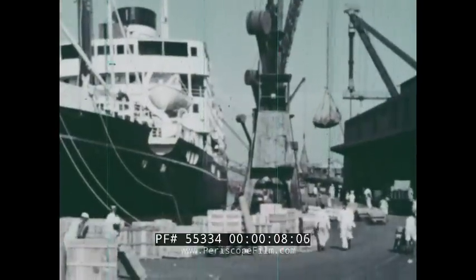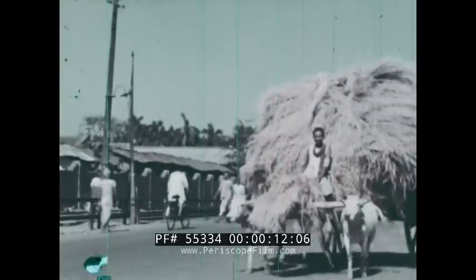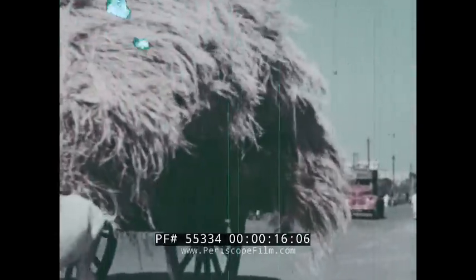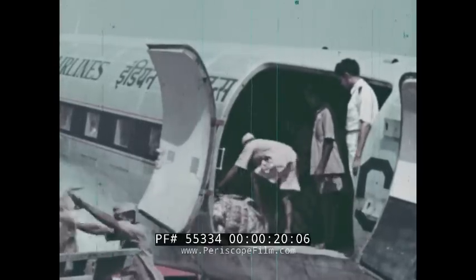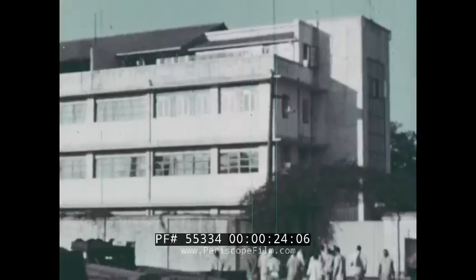On the huge subcontinent of India, daily raw materials pour into the city by ox cart and truck, by air, and by rail to be processed in factories.